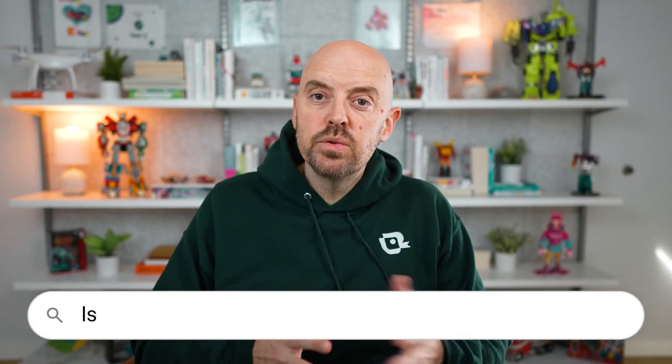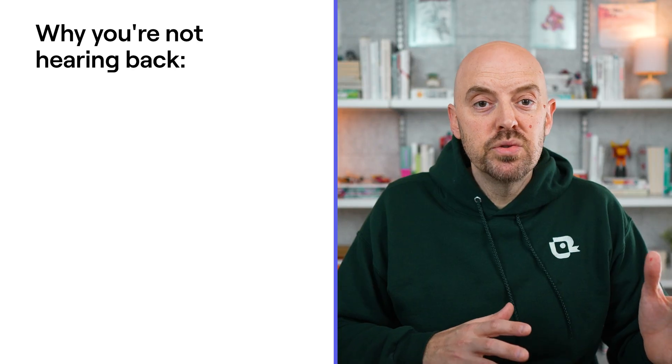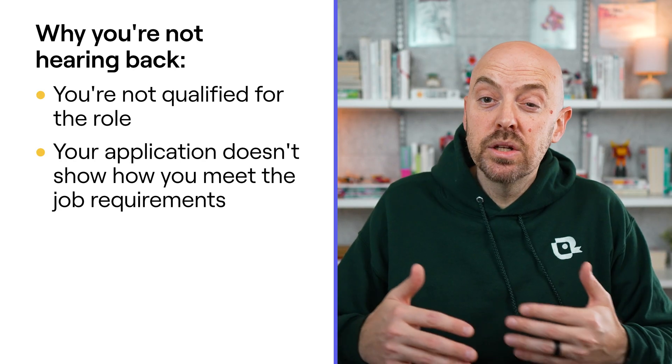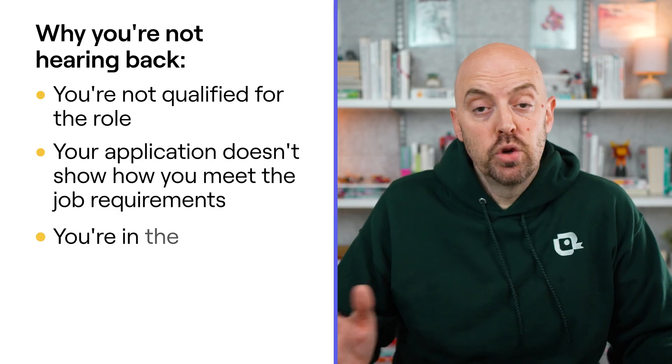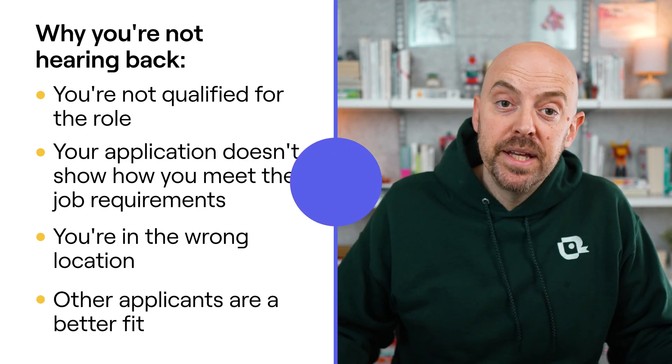Is the ATS the main reason people don't hear back from applications? The real reason you're not hearing back has nothing to do with the ATS. You're not hearing back because you're not qualified for the role, or your resume and application doesn't clearly show how you meet the job requirements, or it could be something simple like you're in the wrong location, or there are a bunch of other applicants that are just a better fit. Blaming the ATS is just an easy excuse that keeps you from fixing the actual problems in your resume and application materials.